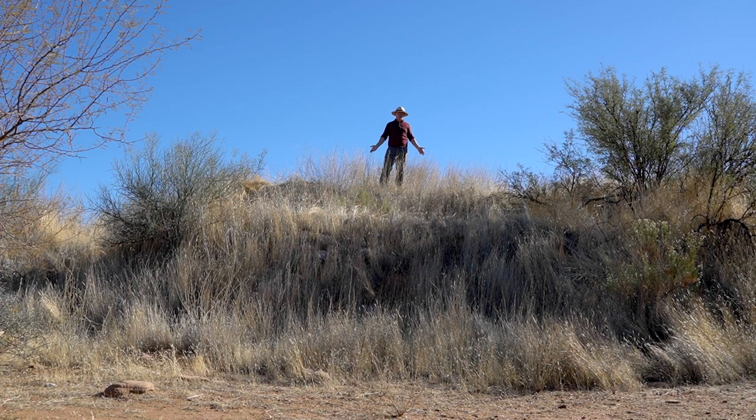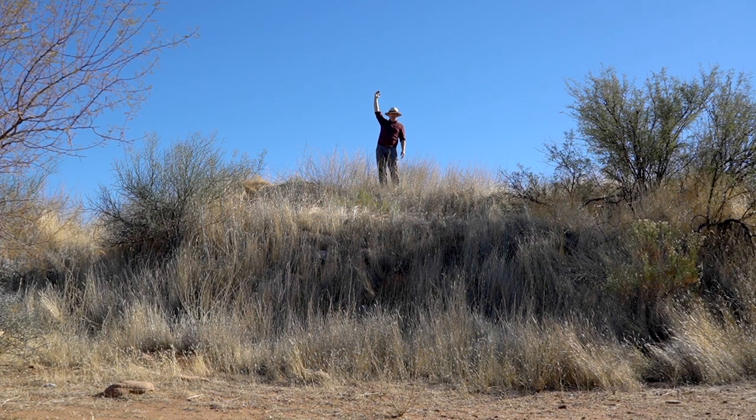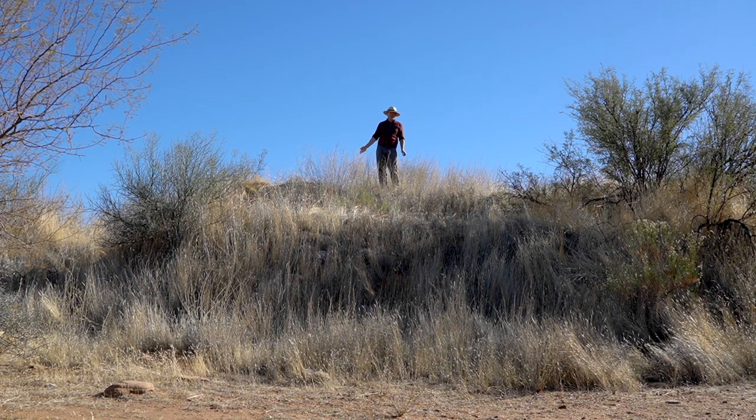I wanted to show you how impressively tall this platform mound is. This is a massive amount of material that was all carried in by human labor and built up into this huge mound, on which structures were also built. If you were on top of one of those structures you'd be another six feet higher than this, and this is after at least five or six hundred years of abandonment.